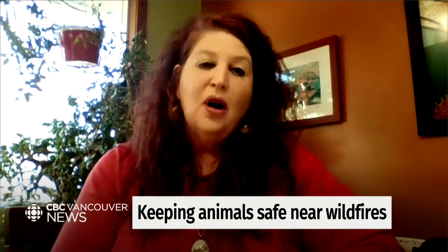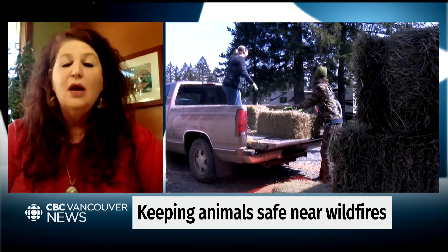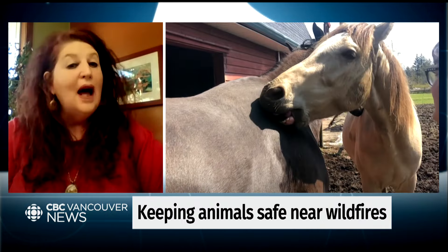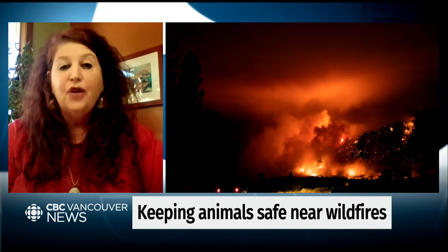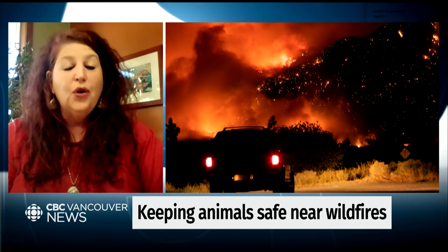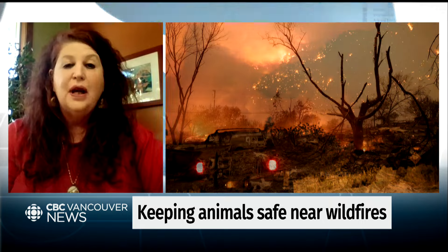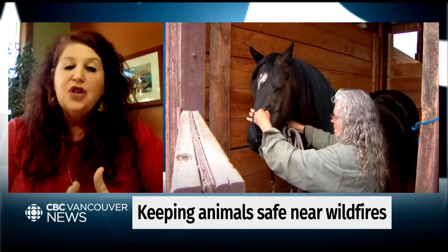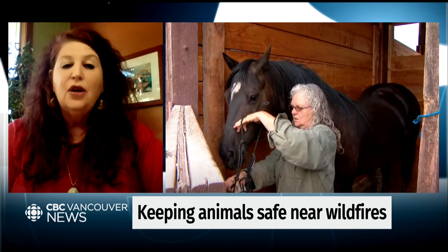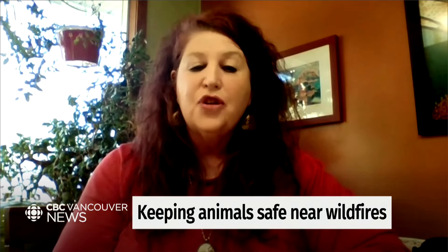It's important for them to also know that if you can't have your animals stay with you at a hotel, where are you going to put your animal? Livestock owners should know that they need to have trailers ready. They need to have crates for chickens. If your horse hasn't been loaded for years and doesn't know how to get in a trailer, you need to practice that now so that if emergency evacuations happen, you're able to take care of most of it. We'll come in and help anybody that certainly needs the help.